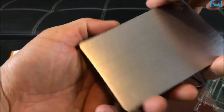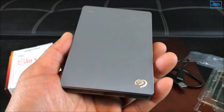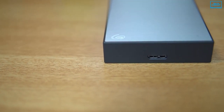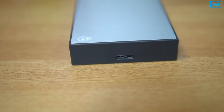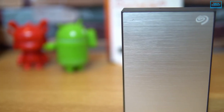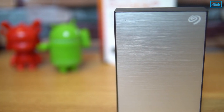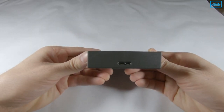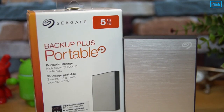Also, there is no software setup or installation required for this external drive to function. All you need to do is plug in the cable to the appropriate USB slot on your PlayStation and store the file you want in the external expansion drive. The Seagate external hard drive may not be the fastest way to get your PS5 games to an external drive, but in terms of value, there is a lot to like here.